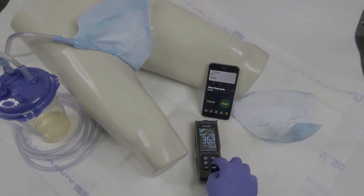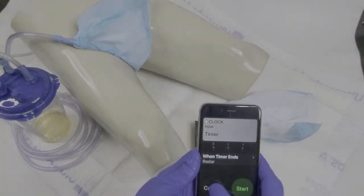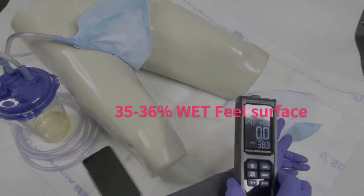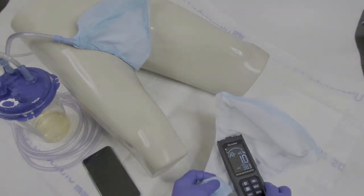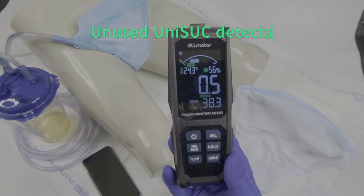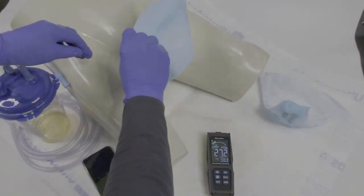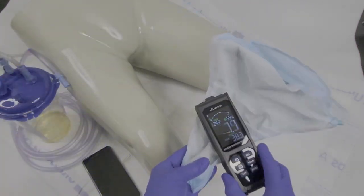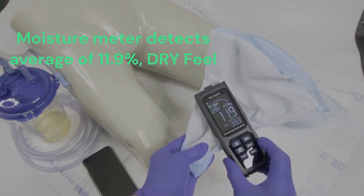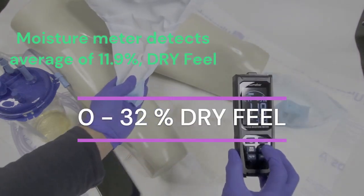Now that we have reached the one-hour countdown timer, the vacuum pump is stopped. The moisture meter detects 35 to 36% on the chuck pad surface, while an unused UNISUC placed on the side confirms a dry feel with only 0.5% moisture. After one hour, the vacuum hose is detached and UNISUC is removed from the mannequin. The moisture meter detects an average of 11.9% moisture, indicating that UNISUC meets the objective goal of being considered dry for this demonstration.